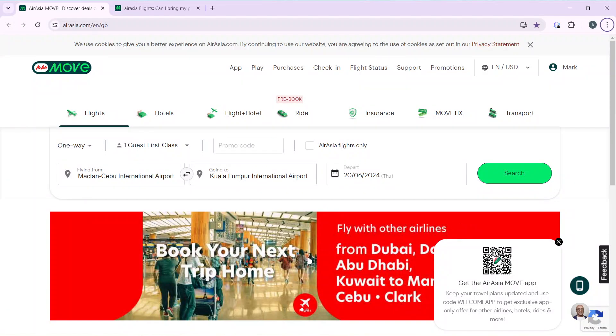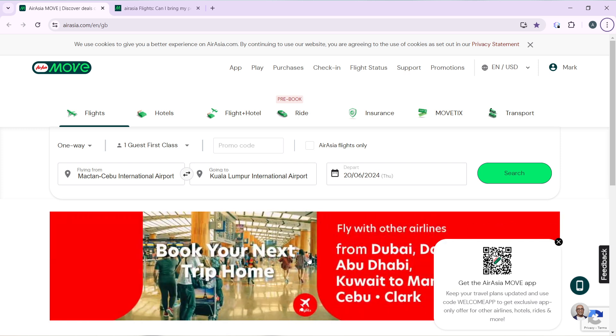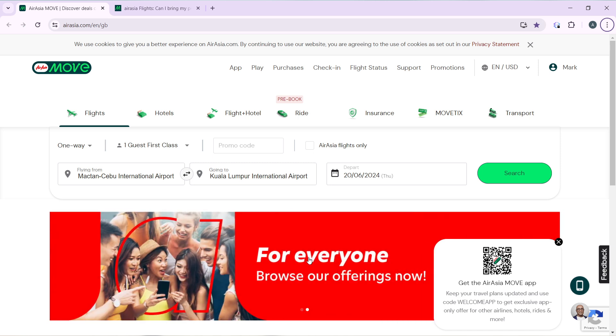Hello, in this tutorial I'll show you how to travel with pets on AirAsia. The first thing to do is to launch your AirAsia account, which I've done right here. To create an account, launch a browser of your choice, locate the search bar, type airasia.com, and that's going to take you into the official website for AirAsia. Follow the on-screen instructions to create your account.